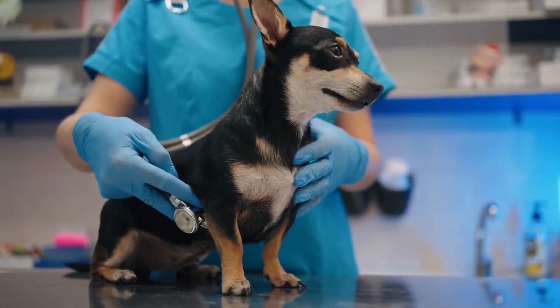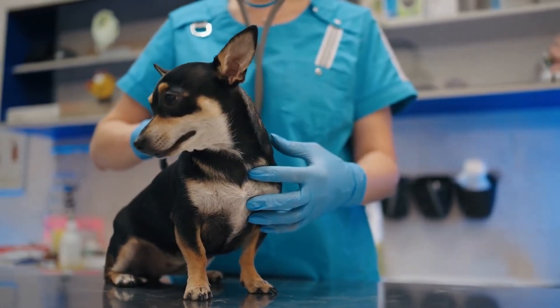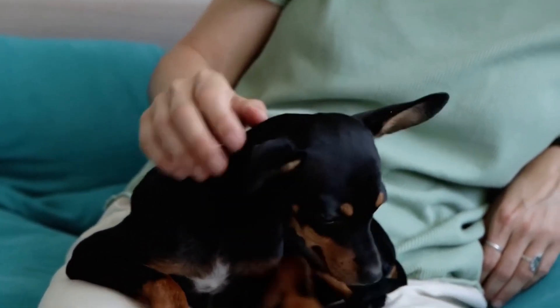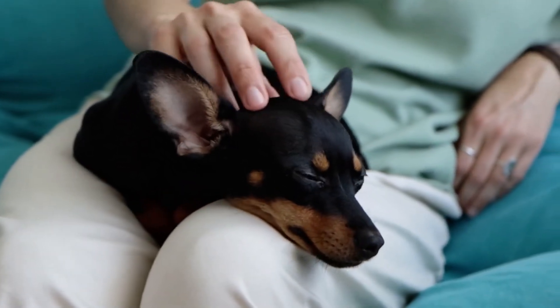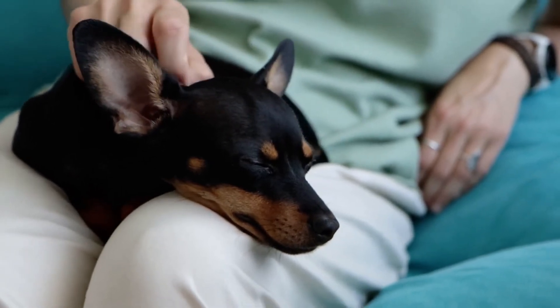How old is your dog and how often do you visit the vet? Let us know in the comments section below. Consider becoming a member of our channel by clicking the Join button to get early access to our upcoming videos plus other membership perks. Also, check out our playlist and click on the video links that pop up at the end of this video. Thank you for watching!